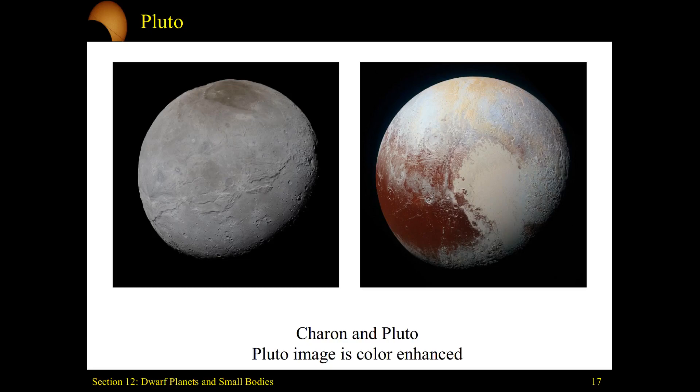Here are images of Charon. You can see ridges up on its northern pole and clearly some levels of geological activity with the smoothness and ridges around its equator.